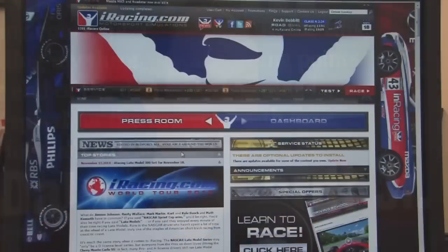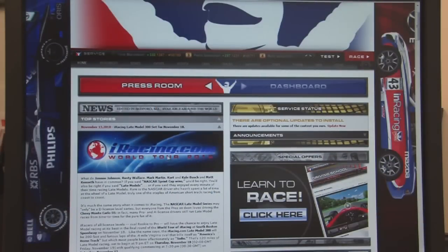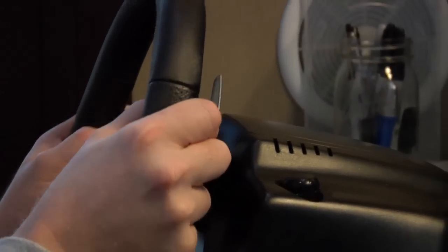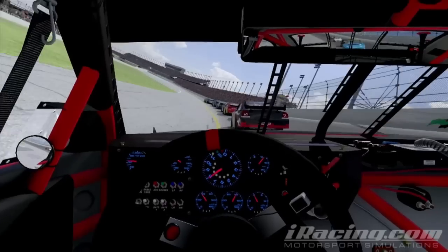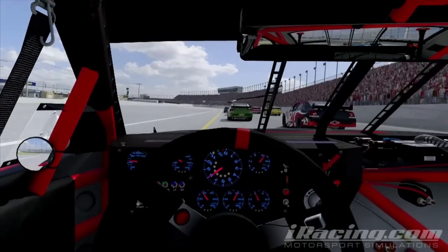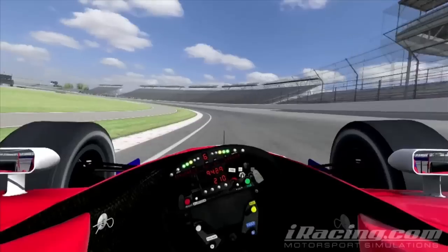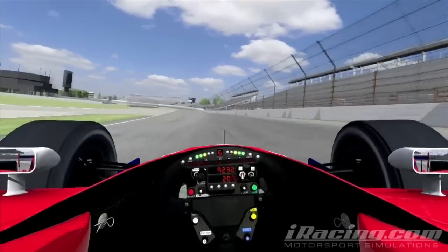Sim racing is essentially auto racing on your computer. If you join iRacing and buy yourself a steering wheel and pedal set, you can go sim racing. You sit at your computer, see a graphic representation of what a race driver would see outside the cockpit of his car in real time, press on the pedals, turn the steering wheel, and drive your car around essentially a virtual racetrack.